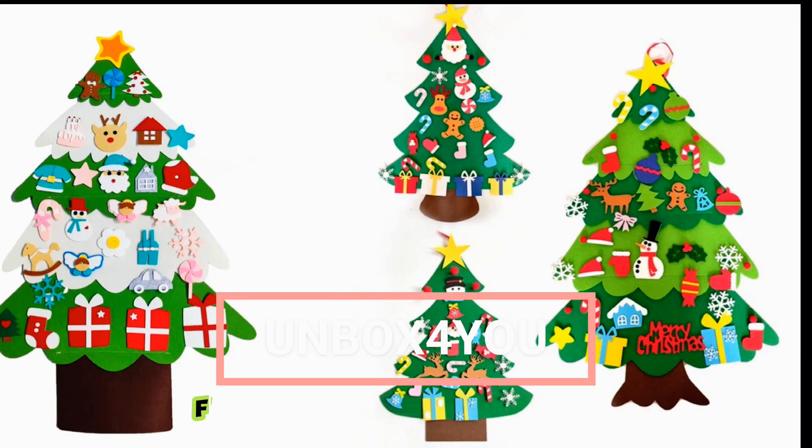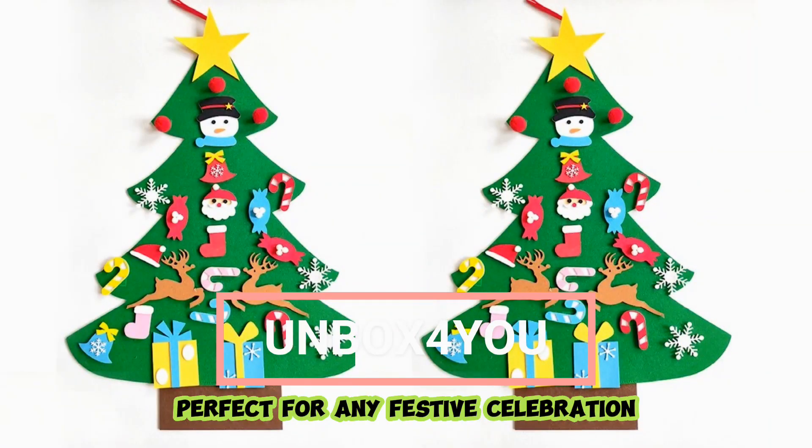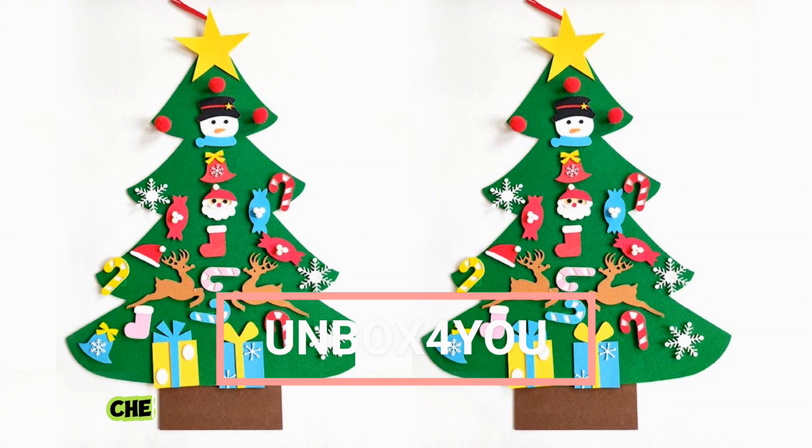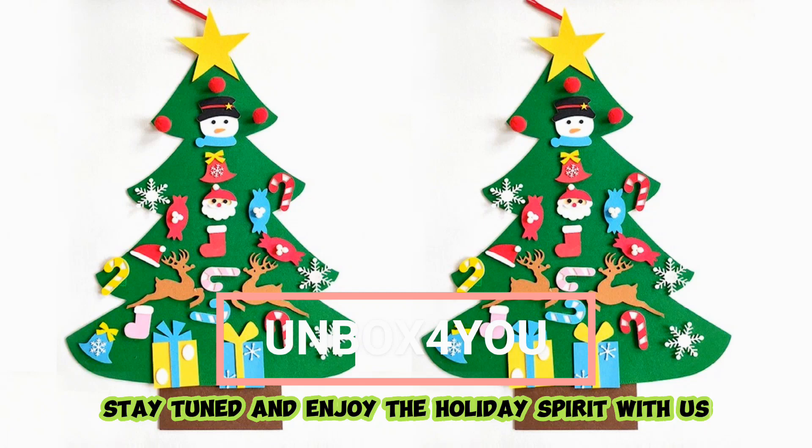What could be a better gift for your children this Christmas? A unique felt Christmas tree, perfect for any festive celebration. For more details on this delightful gift, check the video description for purchase links. Stay tuned and enjoy the holiday spirit with us.